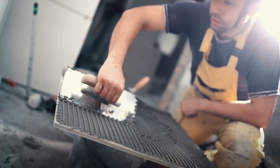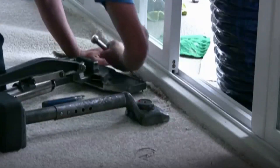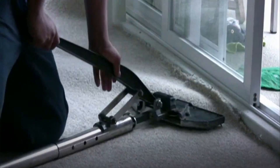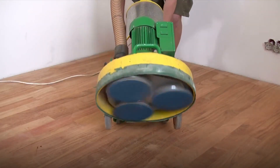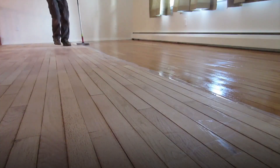Each type of flooring requires its own skills and tools to install. Carpet installers use knee kickers to position carpet and power stretchers to pull it snugly against walls. Floor sanders and finishers power sand hardwood floors, then apply stains and sealants to preserve the wood.